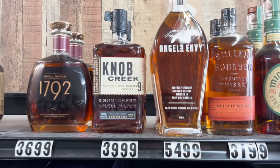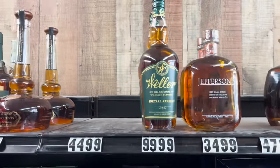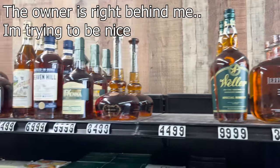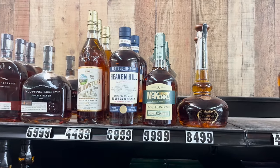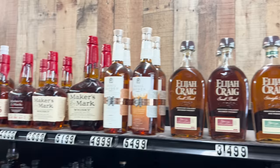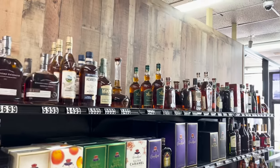Check it out — Knob Creek, not bad at all. Angels Envy as well. Jeffersons, and they have it — they said they had it and by god they got it. Going down the line, got a couple more bottles. Pretty good price for Wild Turkey 101 if you're willing to pay, they got it.